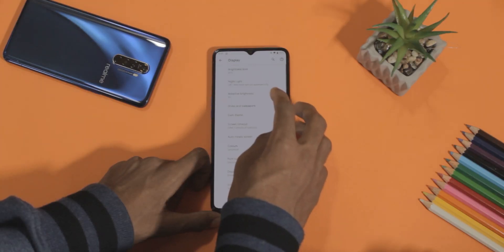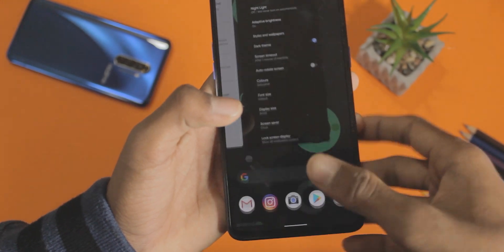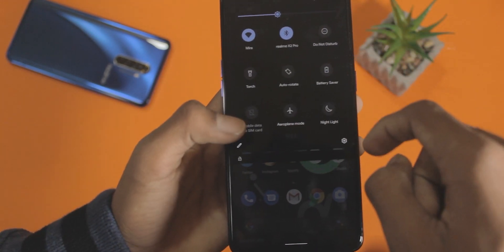We also get Android 10 gestures on the Pixel Experience GSI and those work super fine with no issues — they're all pretty smooth. The Google Assistant triggers well too. Overall the experience has been pretty good. Pixel Experience also has a native dark mode which is purely black — not like the one on ColorOS 6 — so it will save a lot of battery if you use your phone on dark mode.